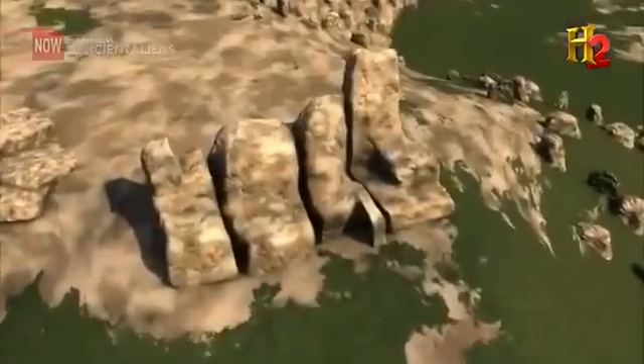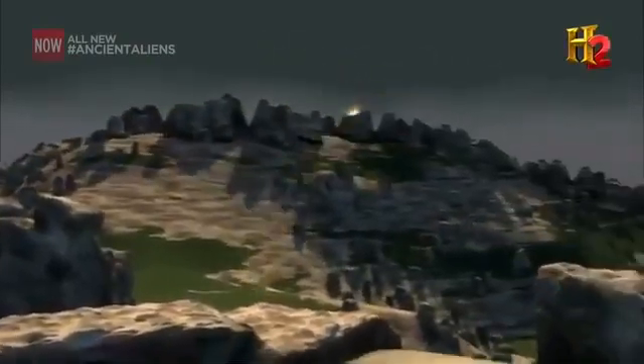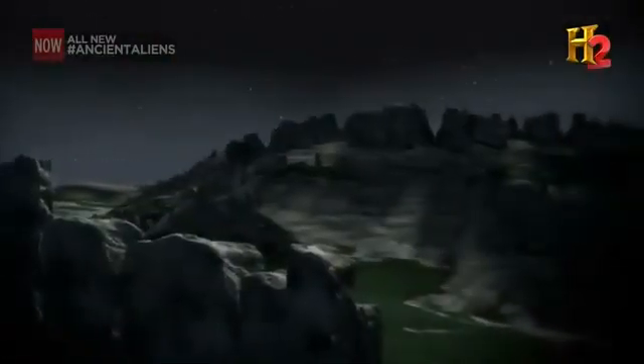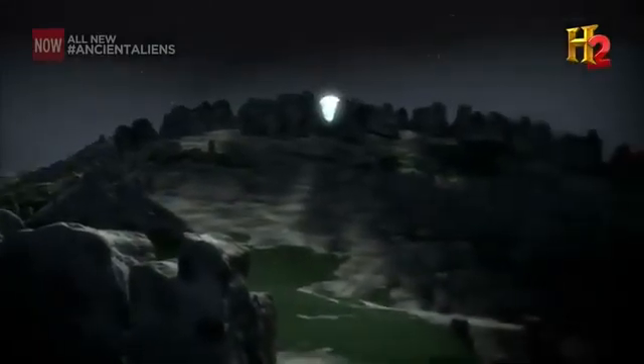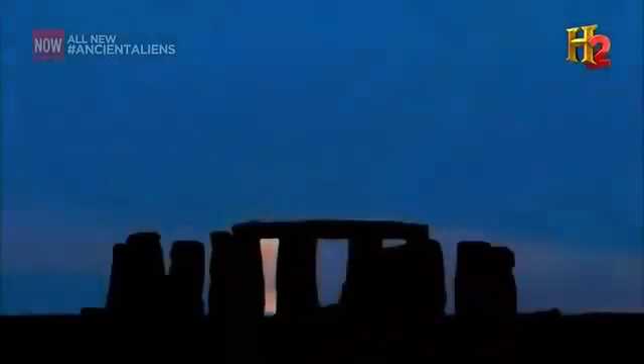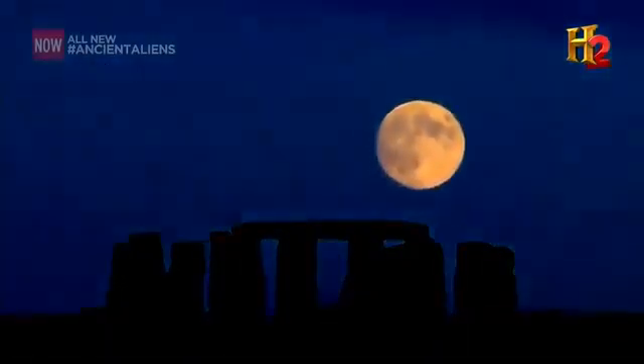This location also tracks the movement of the sun, tracking the solstices and the equinoxes. They've discovered that the Kokino Observatory is a kind of lunar calendar that shows the phases of the moon and the 19-year eclipse cycle, which is something that Stonehenge does as well.